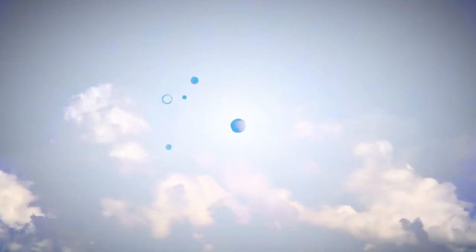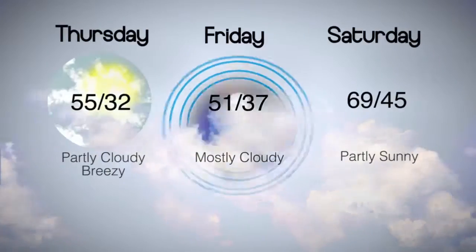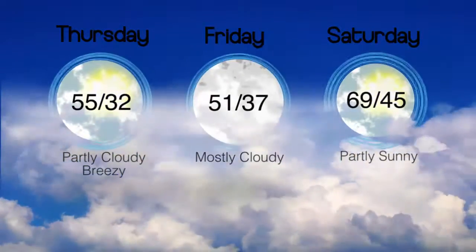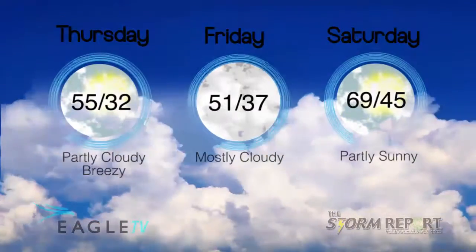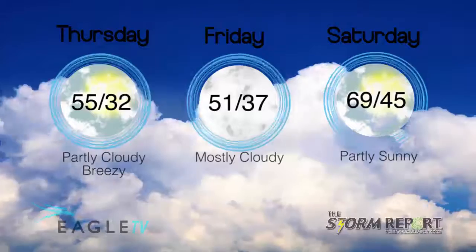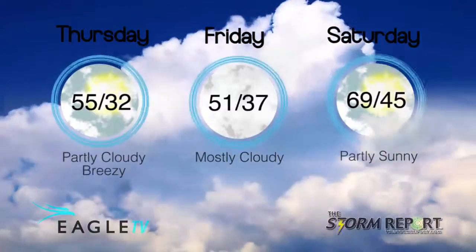With a partly cloudy sky overnight, our low in the low 30s with a light northeasterly wind. Mostly cloudy and cooler on Friday afternoon, our high 51. Looks like we stay dry throughout the rest of the week. Right on into the end of the weekend, our low 37. Sunny and warmer Saturday with a high near 70.